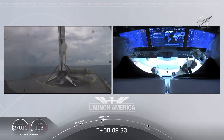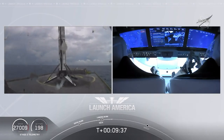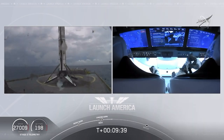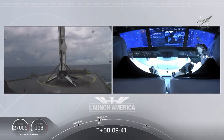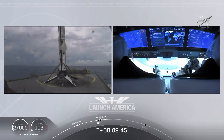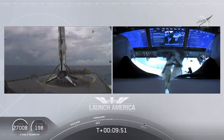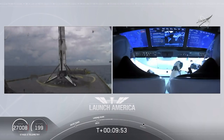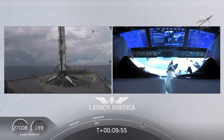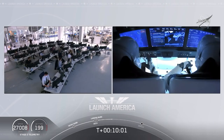Falcon 9 first stage successfully landed. And there you can see on your screen — Falcon 9 has landed. This is the first Falcon 9 to carry humans to orbit, so very exciting for us. And as you can see on your right screen, Bob and Doug are still making their way to their targeted orbit. So exciting today — it does not stop.